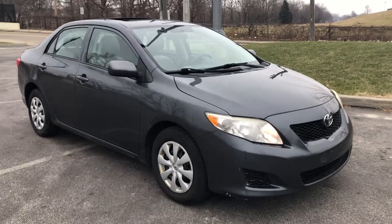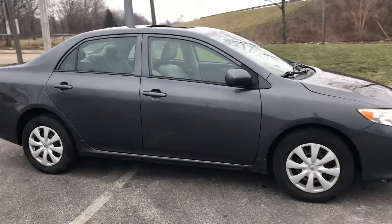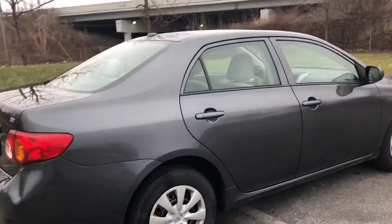ARJs is proud to present this one-owner 2009 Toyota Corolla. It's in great shape. It has a clean Carfax as well, which you can check out online at ARJsAuto.com, where we offer complimentary Carfax reports on everything that we carry.